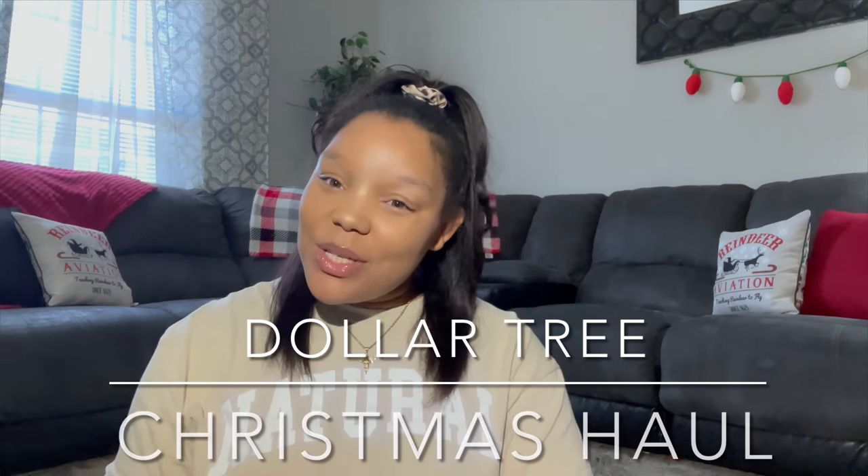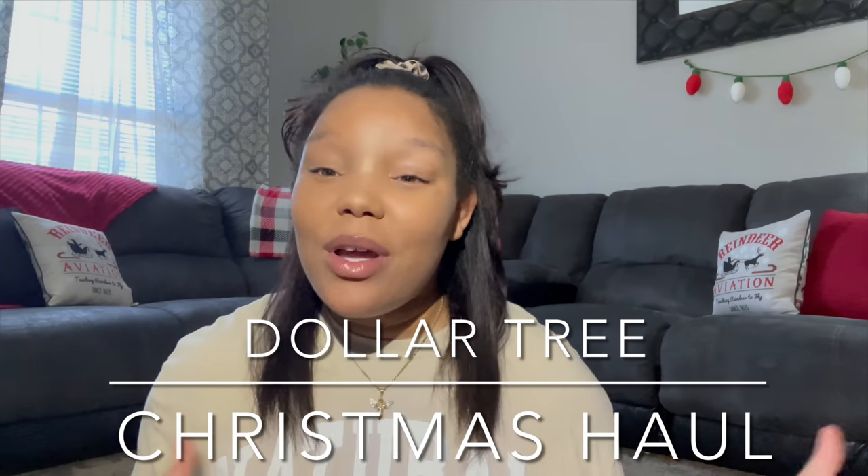Hey loungers, what's up y'all and welcome back to another video — and welcome to my channel if you are new here! Don't be a stranger, get down there and click that subscribe button to join the family and become a lounger. So today you guys, I'm super excited about filming because y'all know I love me some Dollar Tree.